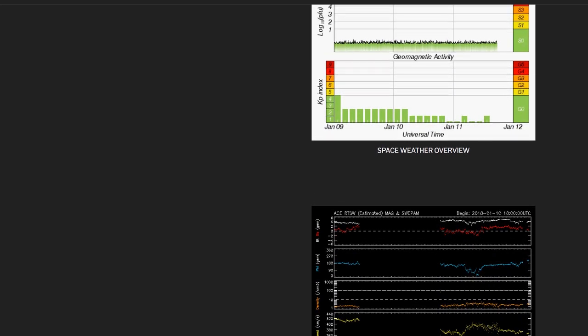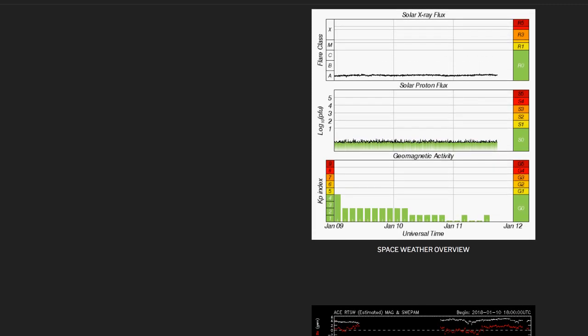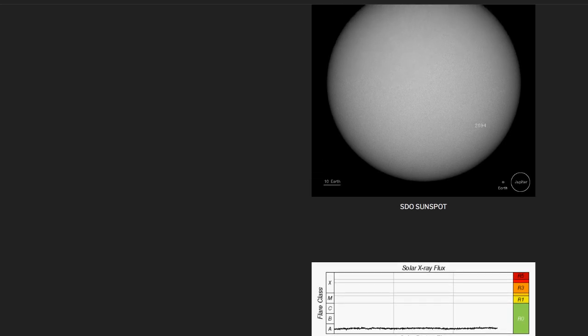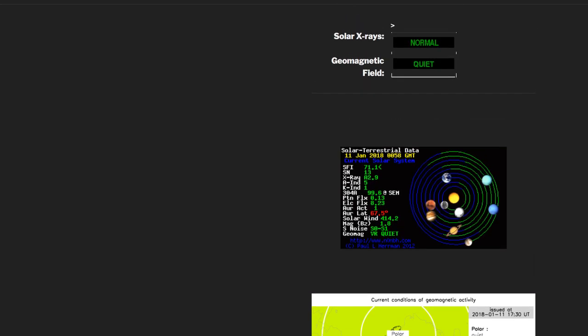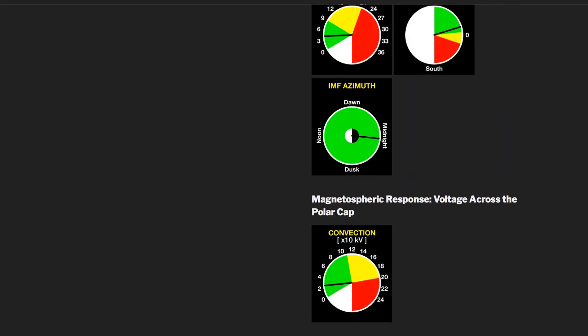Looking at our KP indices, we've been low for several days now — nothing above a two, and right now it's at zero. Sunspot AR2694 still poses no threat for any solar flares whatsoever, sunspot number 11. Taking a look at the planetary alignment: Earth appears to be on its own on the weak side of the sun's magnetic field, so eyes open — watching for any seismic or volcanic activity.